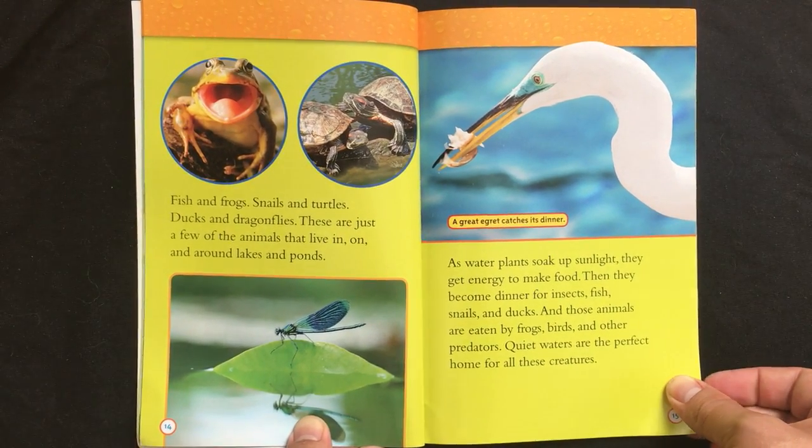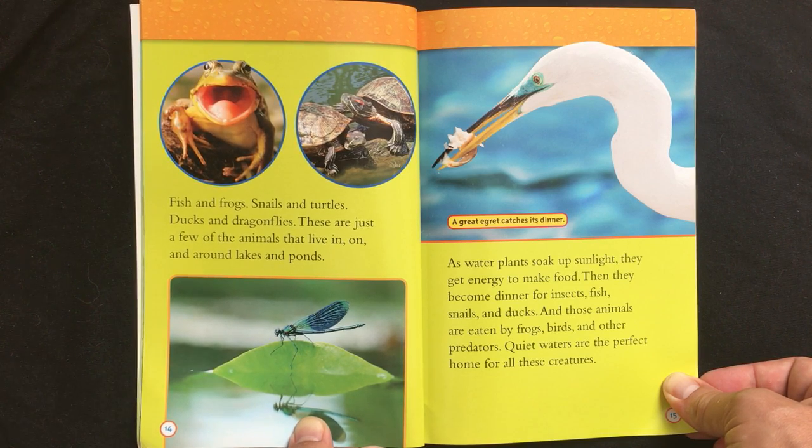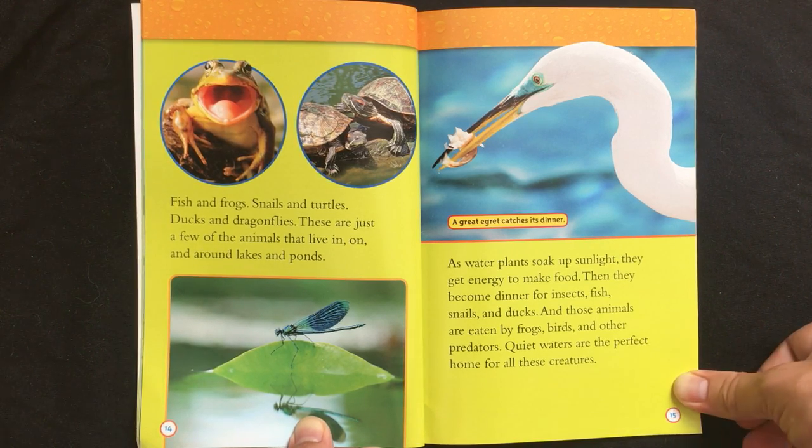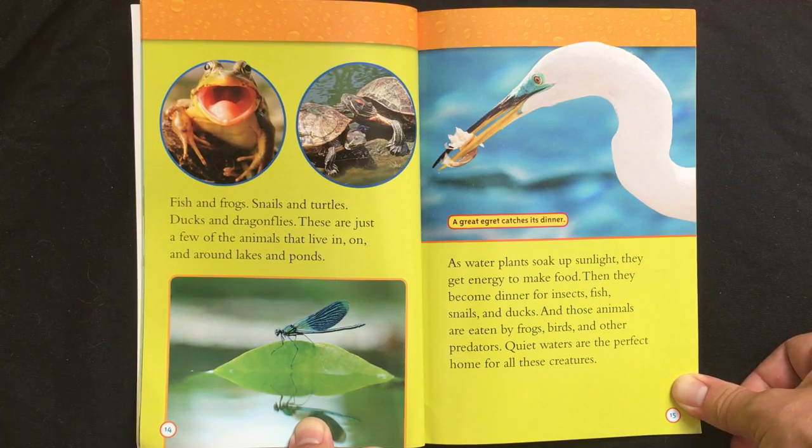Fish and frogs, snails and turtles, ducks and dragonflies — these are just a few of the animals that live in, on, and around lakes and ponds. As water plants soak up sunlight, they get energy to make food. Then they become dinner for insects, fish, snails, and ducks. And those animals are eaten by frogs, birds, and other predators. Quiet waters are the perfect home for all these creatures.